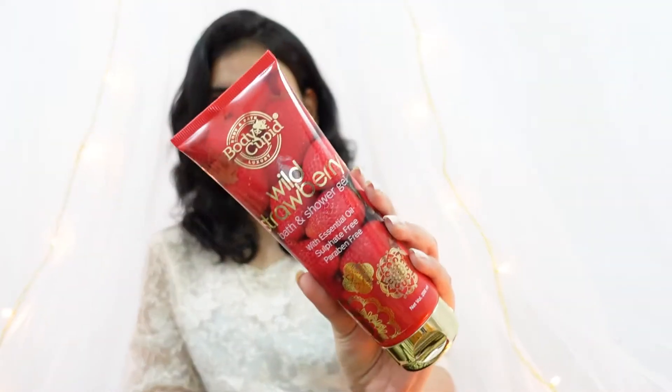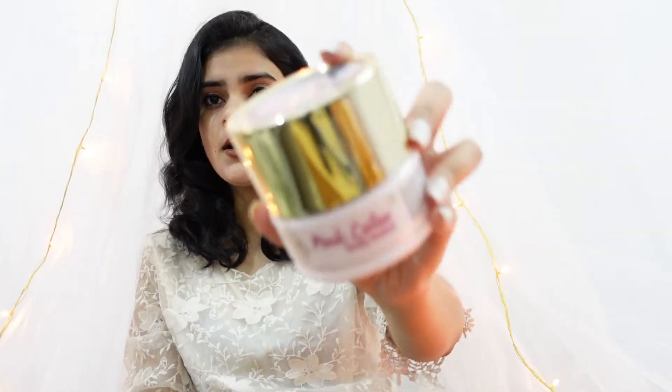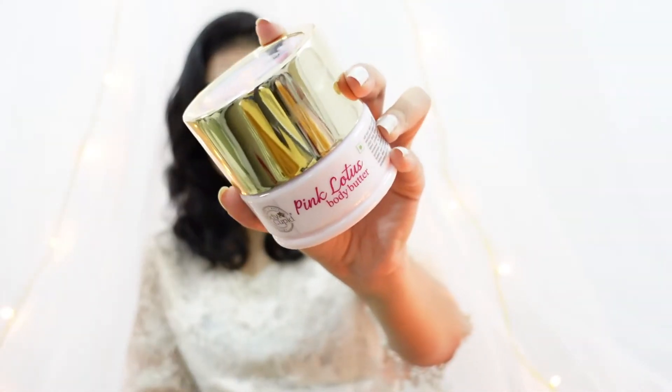Let's start with the products. The first product we have is this Wild Strawberry Shower Gel. The next product is the Pink Lotus Body Butter from Body Cupid. Last but not least, I received the Body Mist which comes with the fragrance of rose.